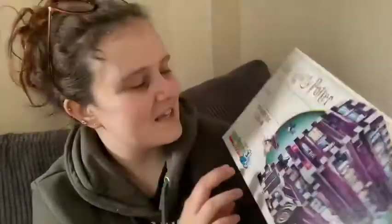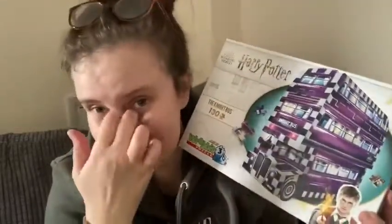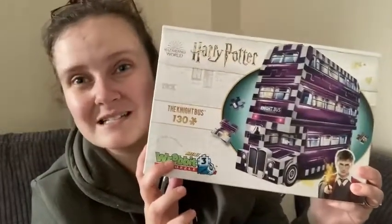Because they sent it to me! I am going to upload me building it and then come back and talk to you once it's built. Thank you so much, Coiled Spring Games. I'm gonna build it now — I'm genuinely so excited.